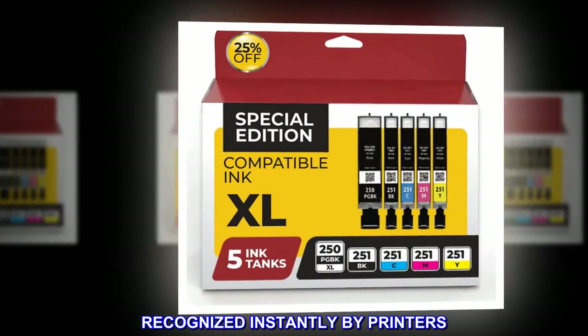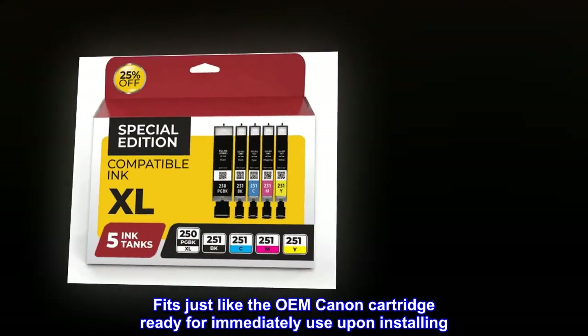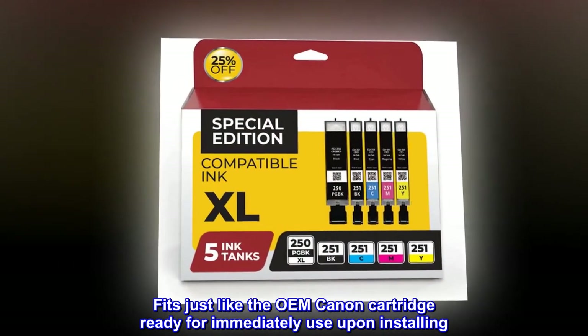Recognized instantly by printers. Fits just like the OEM Canon cartridge, ready for immediate use upon installing.